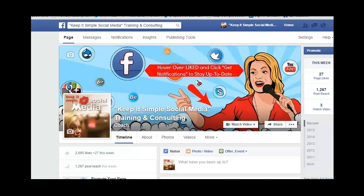Hello, this is Heather with Keep It Simple Social Media, and today I'm going to answer Michelle Collins' question. Michelle asked: how do I share from my business page a piece of content that I've published onto my personal profile?